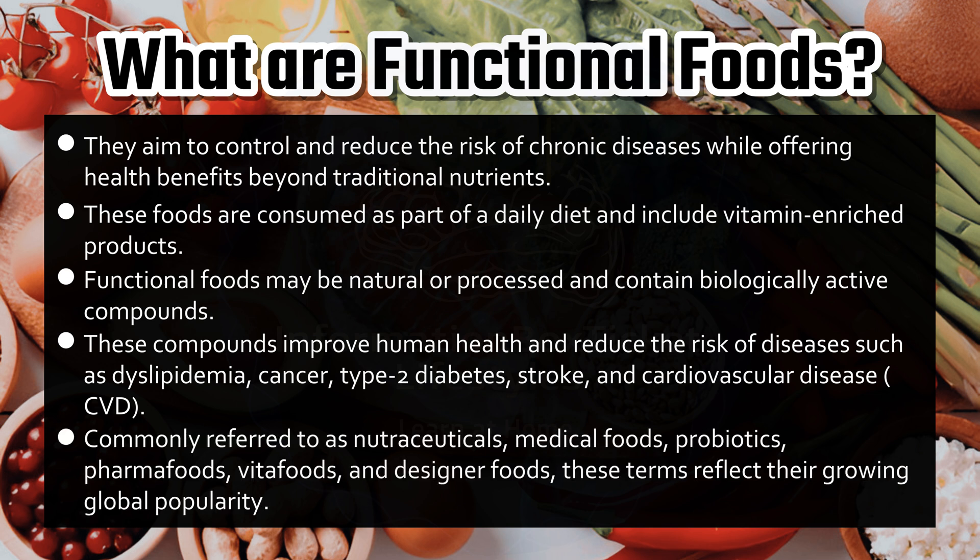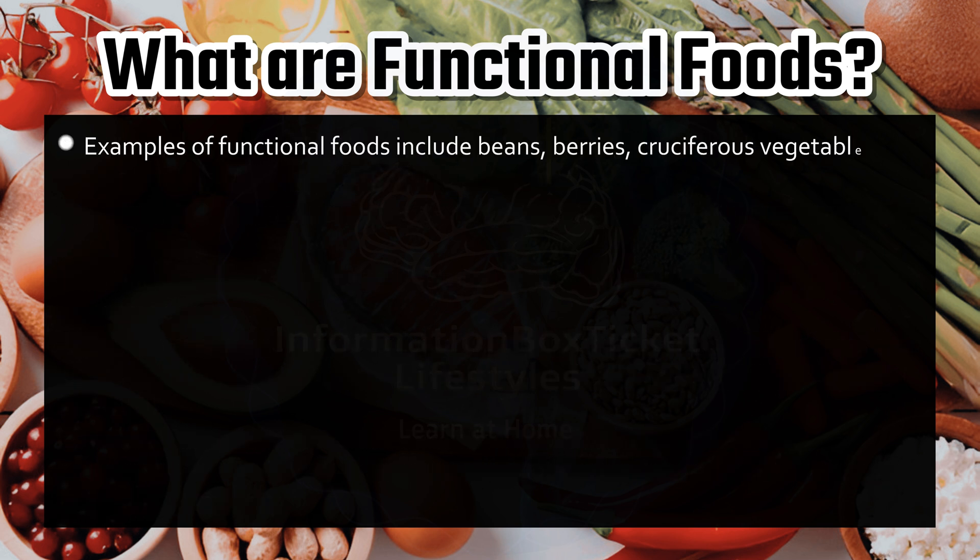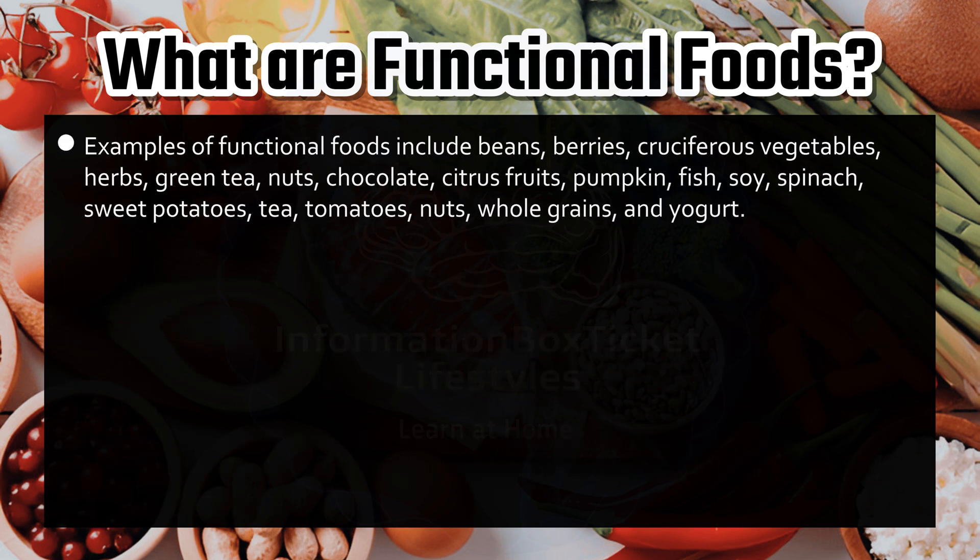Commonly referred to as nutraceuticals, medical foods, probiotics, pharma foods, vita foods, and designer foods, these terms reflect their growing global popularity. Examples of functional foods include beans, berries, cruciferous vegetables, herbs, green tea, nuts, chocolate, citrus fruits, pumpkin, fish, soy, spinach, sweet potatoes, tea, tomatoes, whole grains, and yogurt.